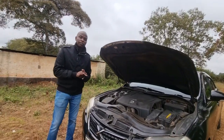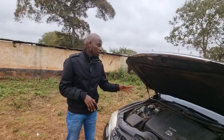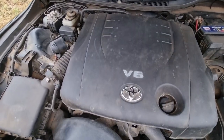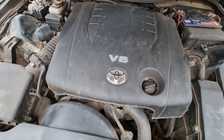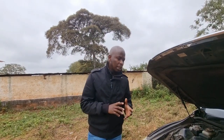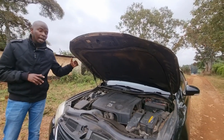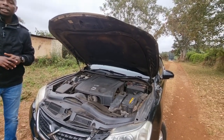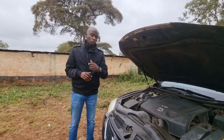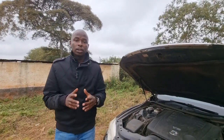This 2,500cc V6 engine produces 200 horsepower, which is quite strange because the first generation Mark X with the same size engine was producing 212 horsepower. I don't know why Toyota went the direction of detuning the engine, but maybe it works for the better of the car. The Mark X has two gearbox variants: the rear-wheel drive six-speed automatic transmission and the four-wheel drive five-speed automatic transmission.